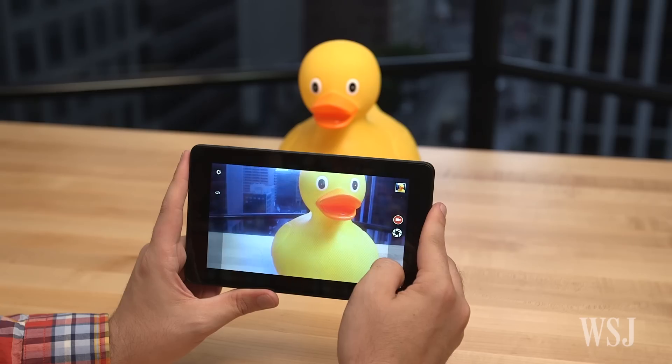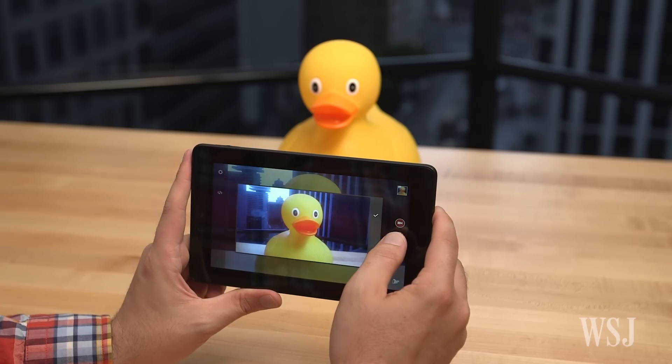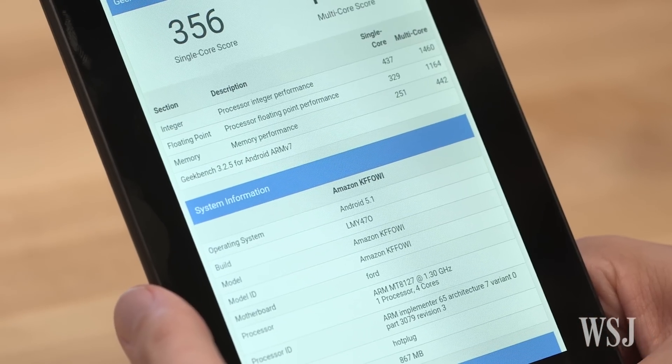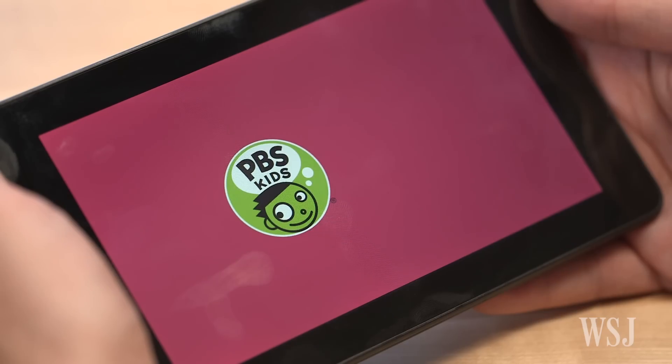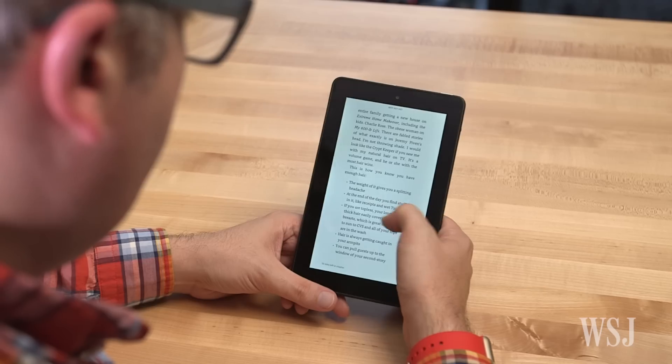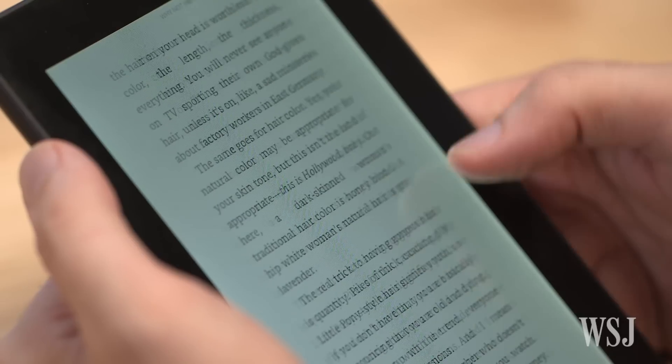It's husky. The camera won't win any photography awards, and it's not going to satisfy your need for speed. But the Fire is good enough entertainment for you or your kids. And for many of us, that's what tablets are all about — reading novels and binging on Netflix.